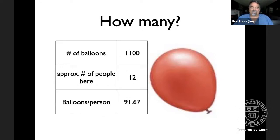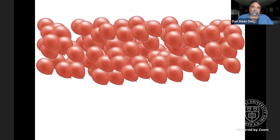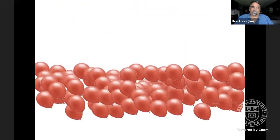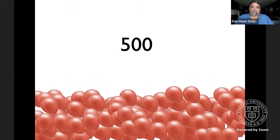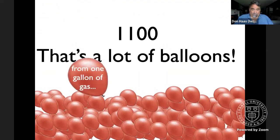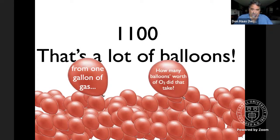So if we only had a dozen people, each of you would have to blow up 100 balloons. Let's animate it: 100 balloons falling down, then 200, 300, 400, 500, 600, 700, 800, 900, 1,000, and 1,100 balloons from a single gallon of gas. You can also calculate how many balloons worth of oxygen it took to do that. That's a lot of stuff from burning a single gallon of gasoline — again, 19 pounds, which should make you say wow.